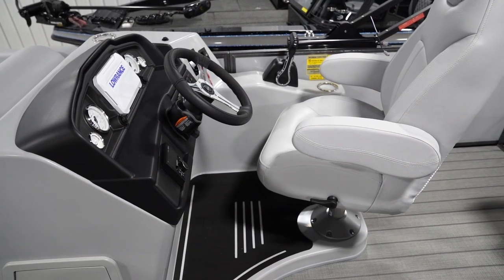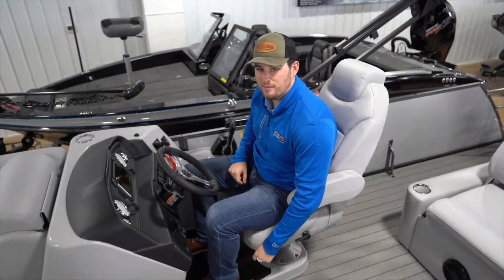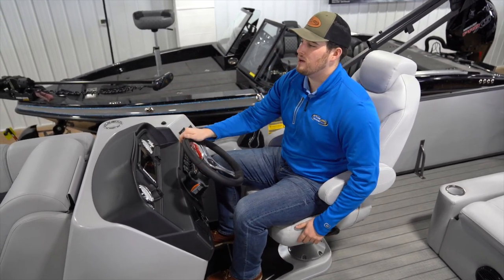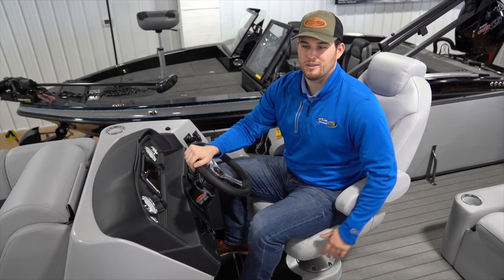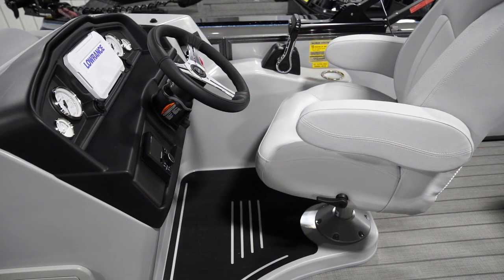I'm sitting here on a raised helm platform, which is great when you've got people sitting in front of you and you're driving around or pulling skiers and tubers — you'll be able to see the whole lake and everything around you. Right here on the steering wheel we've got everything that you need.